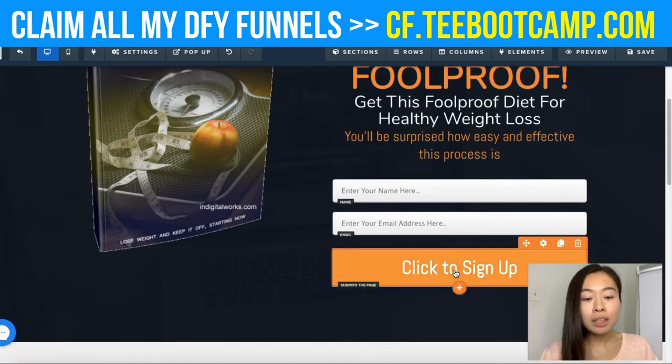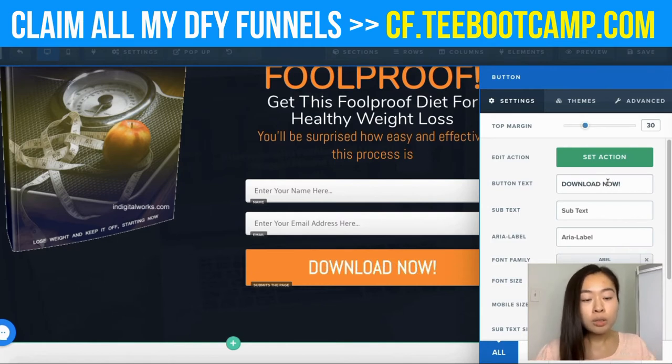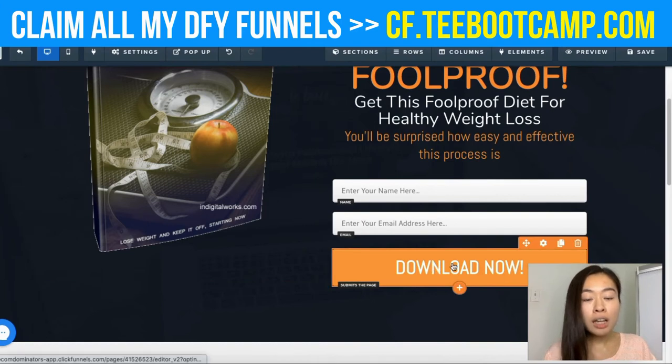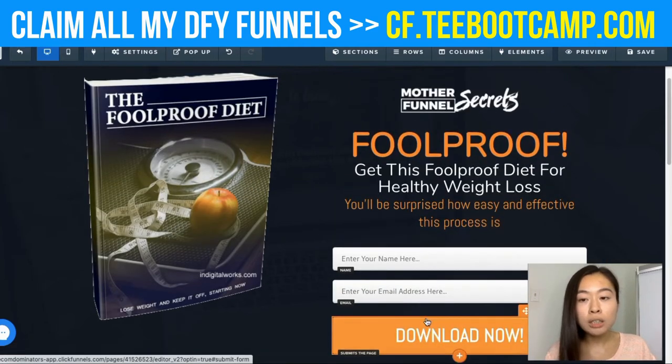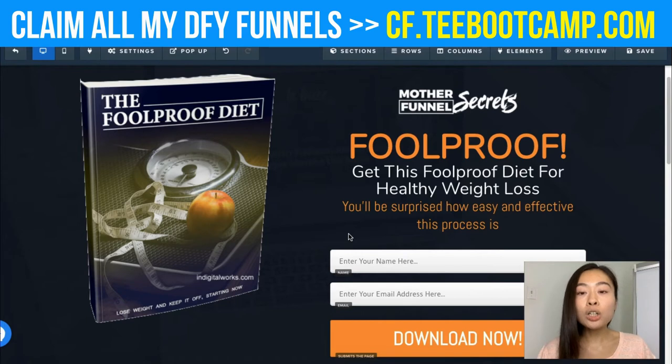You can also customize the button — I changed the text to 'Download Now.' You can type in 'Sign Up Now' or 'Click This Button to Get This Free Ebook' — whatever you want, you can change it inside ClickFunnels. After you're done, click the Save button, and after customizing the page you can grab the landing page link and go out to social media platforms to promote it.